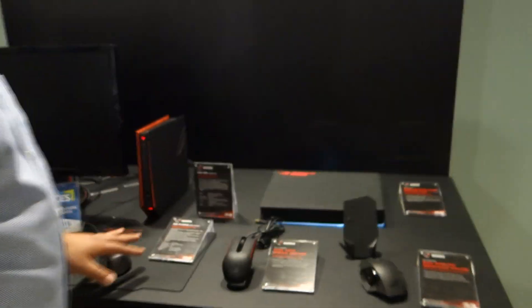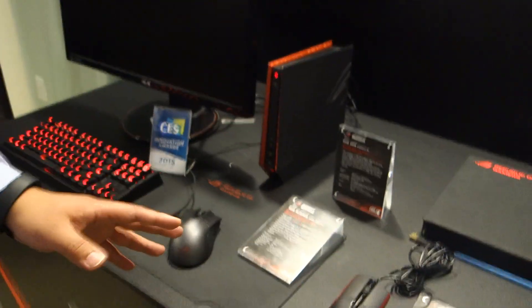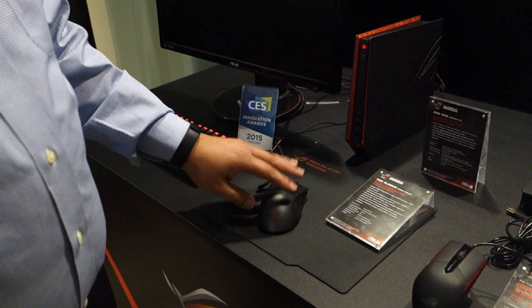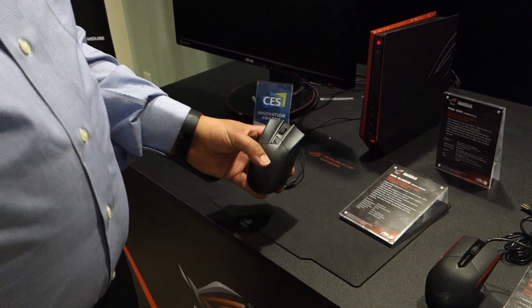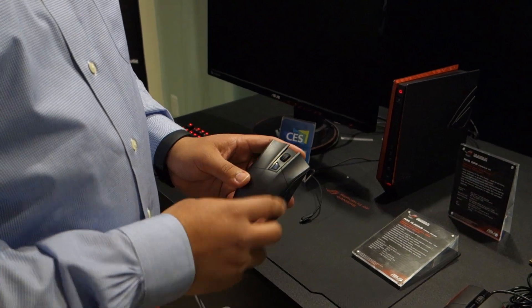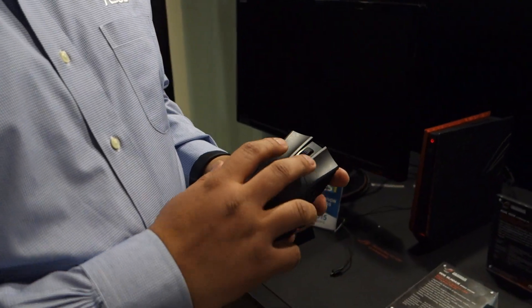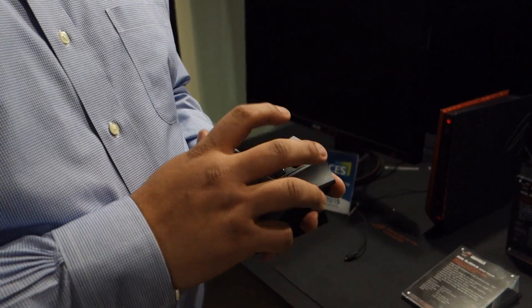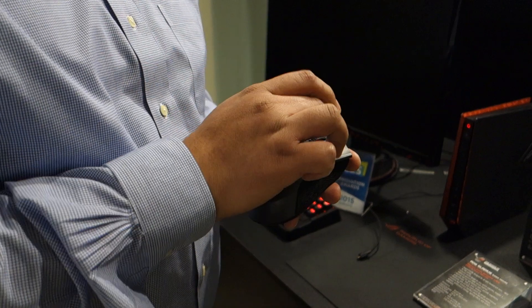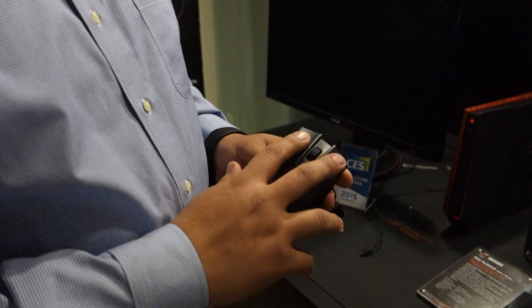Next up right here, we've got the ROG Accessories. For a long time people had asked us to produce accessories, but we only wanted to get into this space if we could bring something unique, creative, and purpose-built. That's what we did with the Gladius. One of the big hallmarks on the Gladius, as well as the two other mice that are brand new, is going to be independent left and right switches. Traditionally a mouse body is conjoined — the left and right are actually linked together through the body — so depression and actuation aren't as consistent or accurate. With us, these are truly independent of each other.